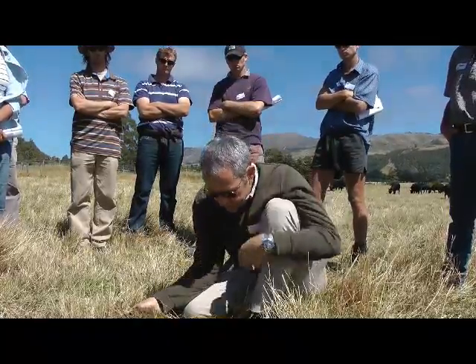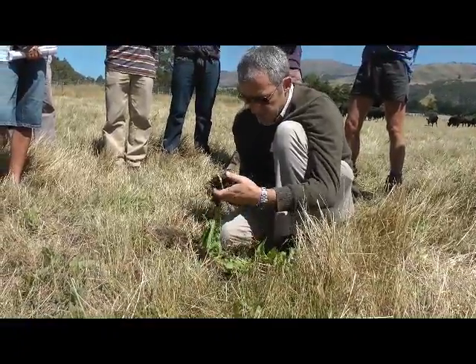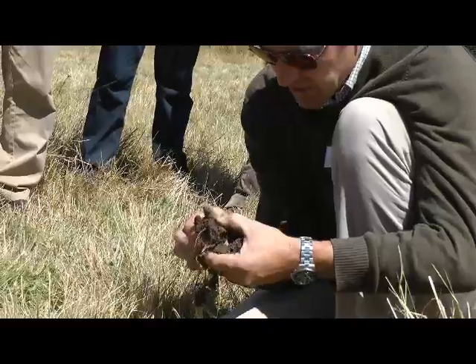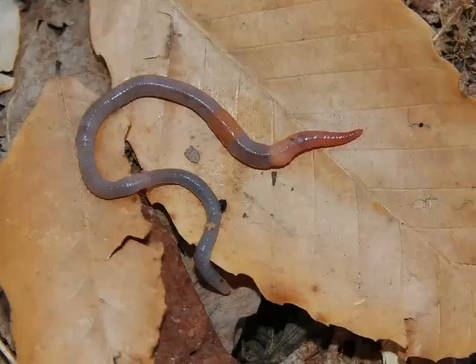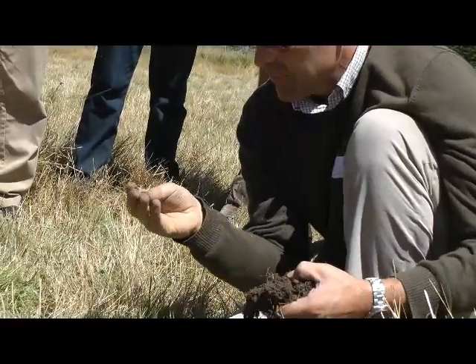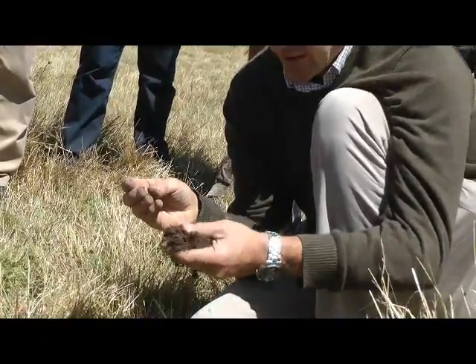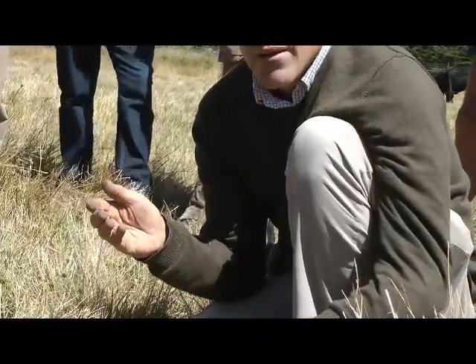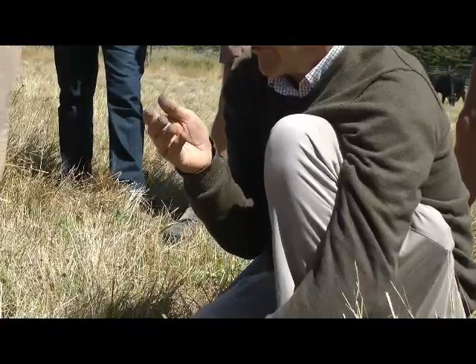Here we've got the species of earthworms I was looking at before. It seems in this paddock almost all are Aporrectodea caliginosa — this is another young one for the season; bigger ones have probably gone down deeper for surviving. The common name for Aporrectodea caliginosa is the grey fieldworm.